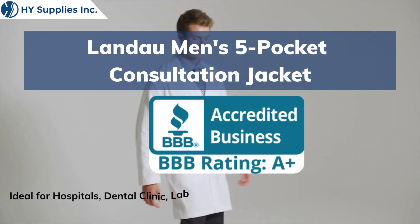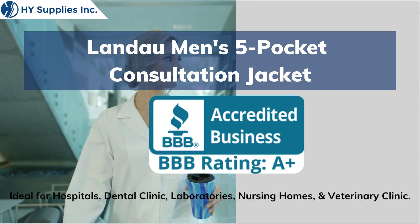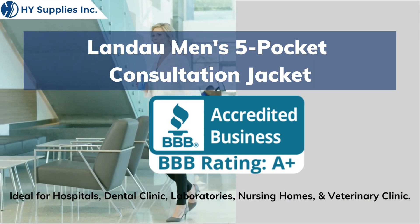Landau Men's 5-Pocket Consultation Jacket. Ideal use for hospitals, nursing homes, assisted care living, veterinary clinics, and laboratories.